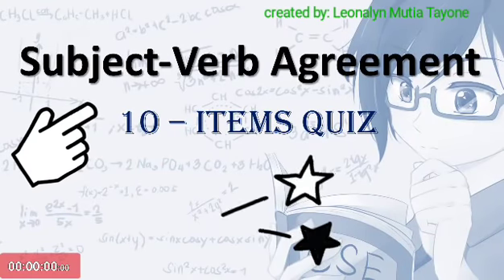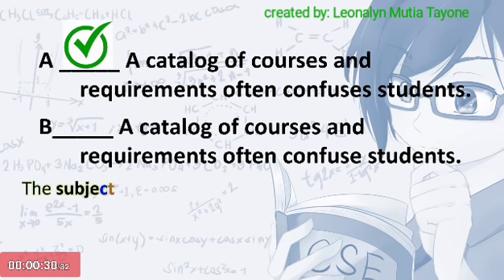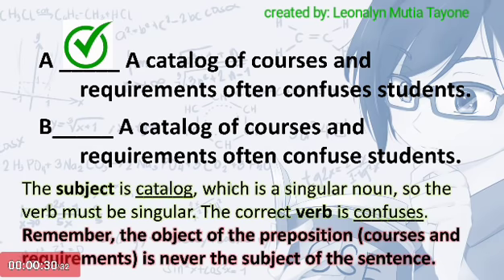Let's do subject-verb agreement. The subject is catalogue, which is a singular noun, so the verb must be singular. The correct verb is confuses. Remember, the object of the preposition — the courses and the requirements — is never the subject of the sentence.